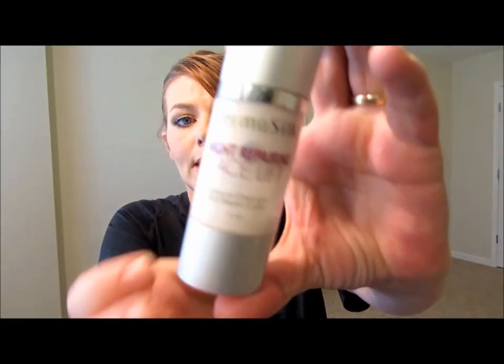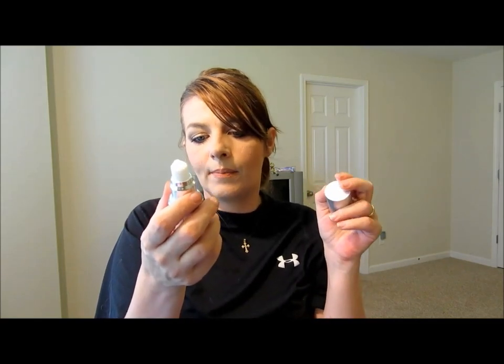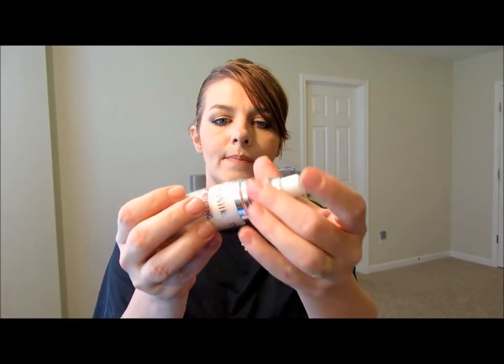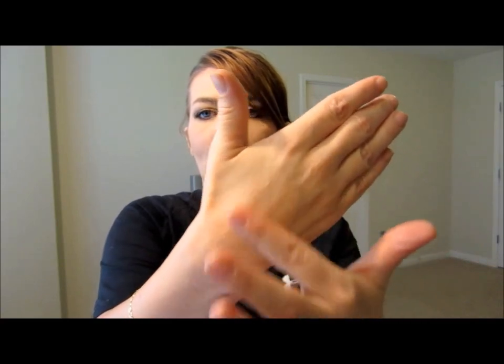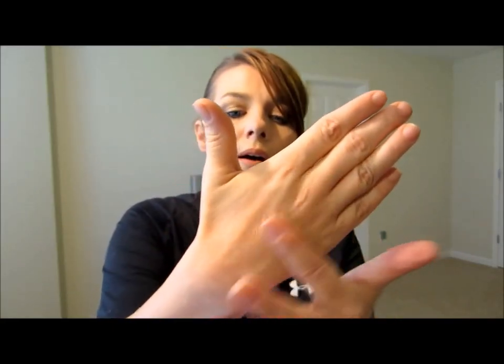A lot of people think this is not that much product for $40, but I keep mine turned over because the pump totally sucks. It's an airless pump system — it says on here it may need to be primed by pressing the pump a few times to expel air. That is just crap because the pump sucks. I keep it stored upside down and I take this off completely and you can see the product right there.